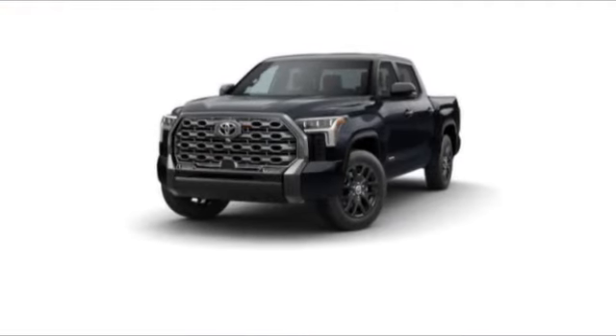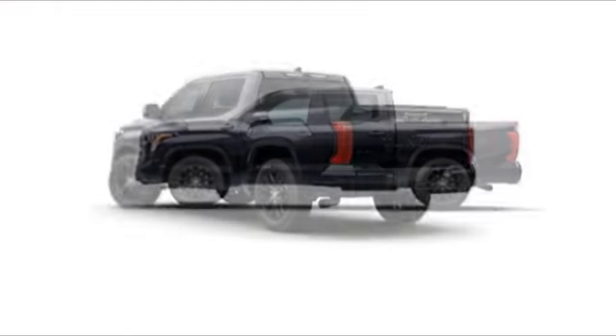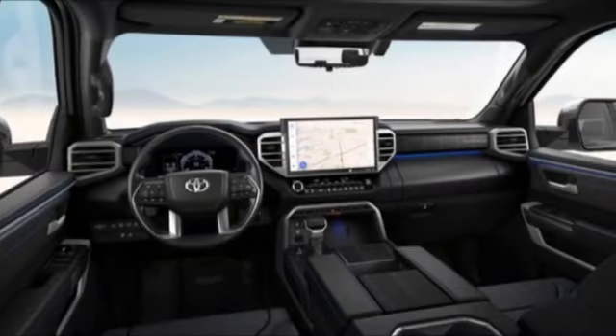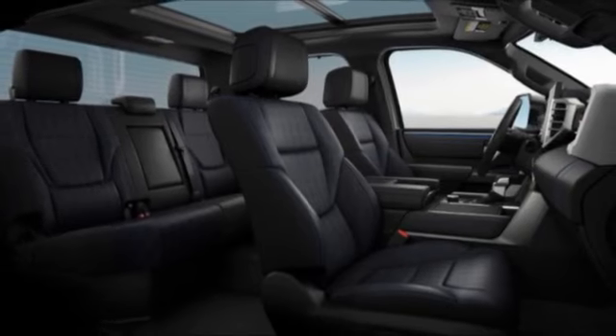Take a ride in the 2023 Tundra. The Tundra has a number of unique features useful for those using it as a work truck, including extra large door handles, a deck rail system, and an integrated tow hitch.